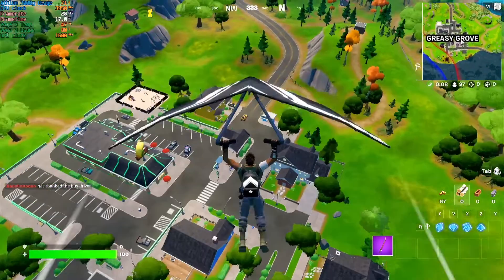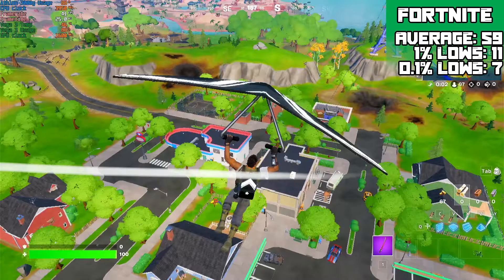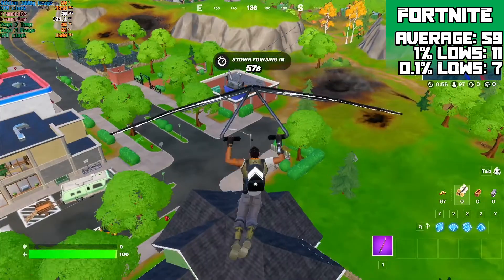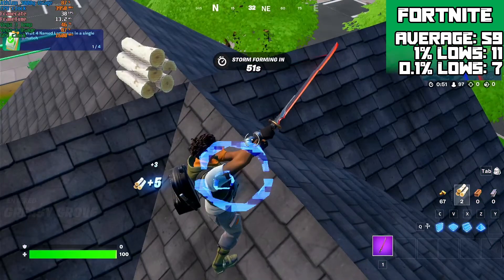Fortnite just seems to get weirder and weirder every time I play it. Despite this, it was run at 1080p with a 3D internal resolution scale of 75% on the low settings and achieved an average of 59 FPS with 1% lows of 11 FPS and 0.1% lows of 7 FPS, which were due to lag spikes from being on the Battle Bus.